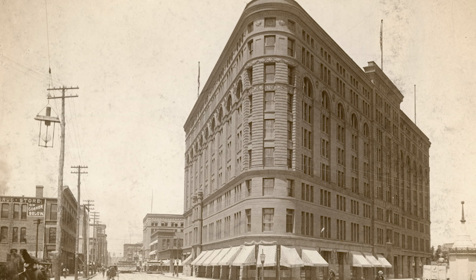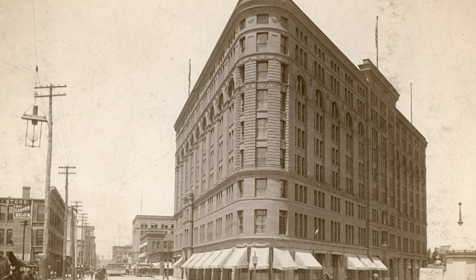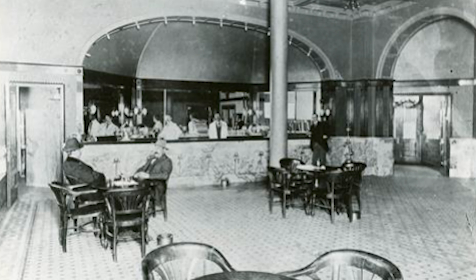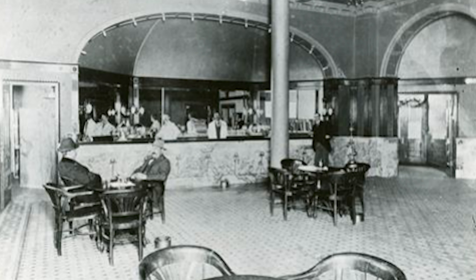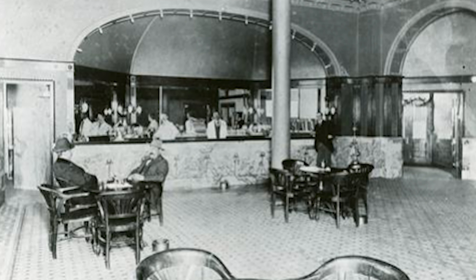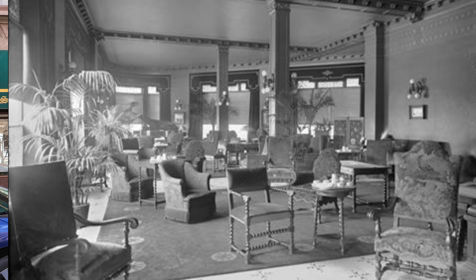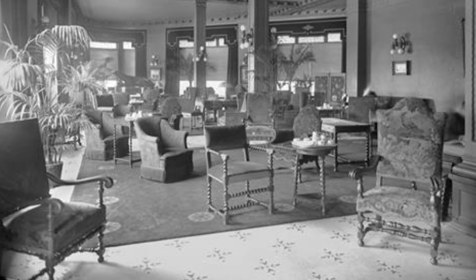Before we get going into every secret corner of the Brown Palace, I think it's important to understand its historical significance for the city of Denver. In 1880, the vision was born for the Brown Palace by Henry C. Brown, who was a prominent real estate developer in Denver, and he donated 10 acres of land to the state where the Colorado State Capitol was eventually built.